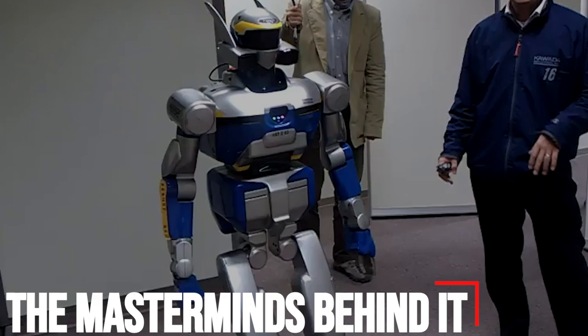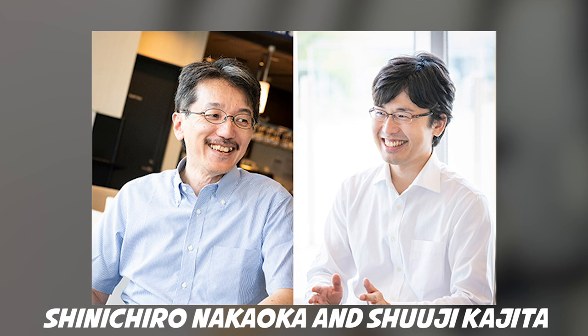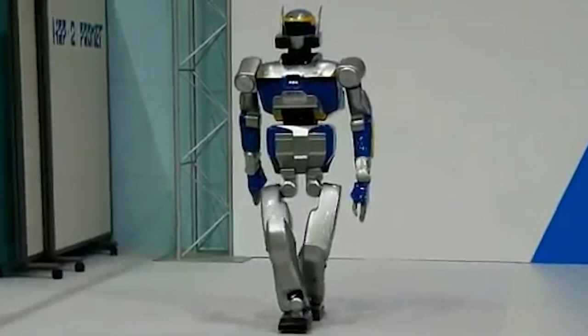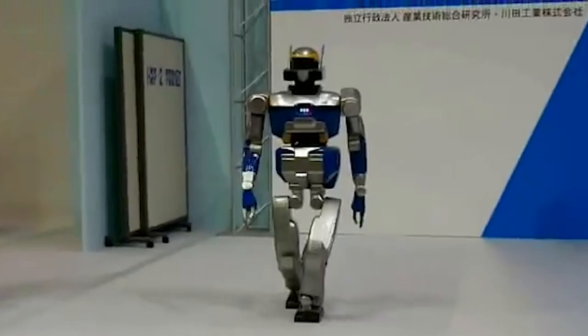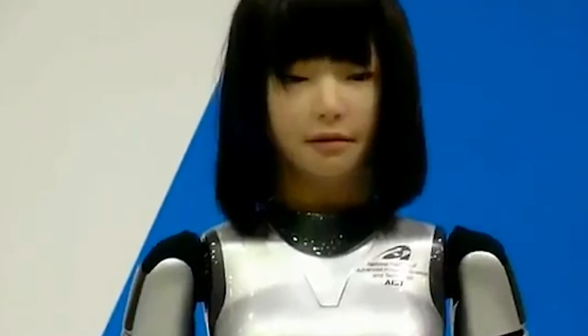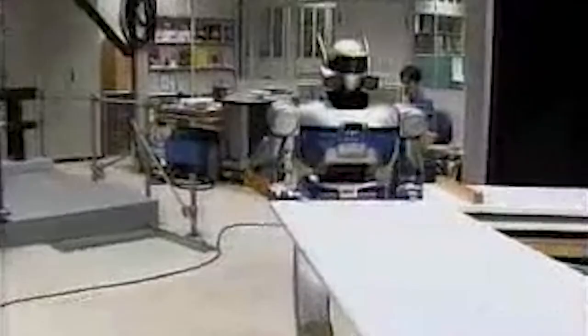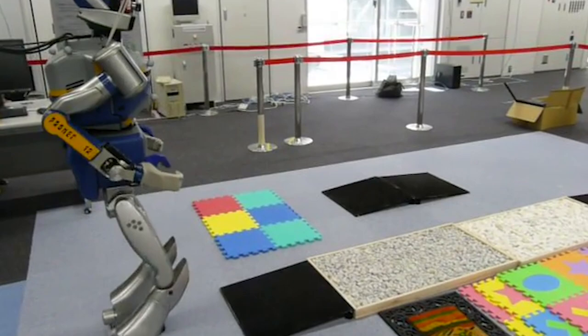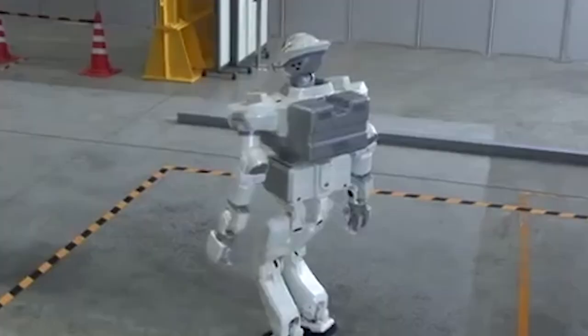The masterminds behind it — Dr. Yokoi and colleagues Shinichiro Nakaoka and Shuji Kajita — describe the software in a paper titled "Intuitive and Flexible User Interface for Creating Whole-Body Motions of Biped Humanoid Robots," presented at the latest IEEE RSJ International Conference on Intelligent Robots and Systems. One of their goals in developing the software, Dr. Yokoi says, is simplifying the creation of robot motion routines so that even non-roboticists can do it. "We want other people, like CG creators, choreographers, anyone, to be able to create robot motions," he adds.